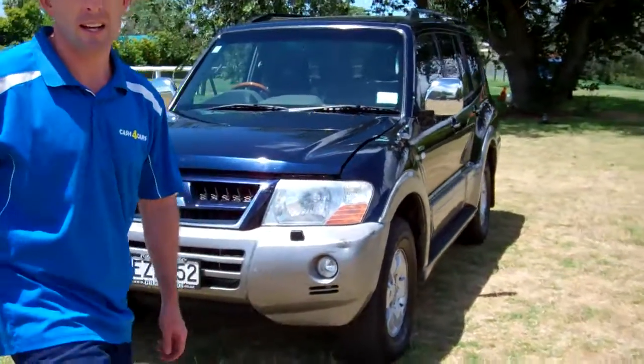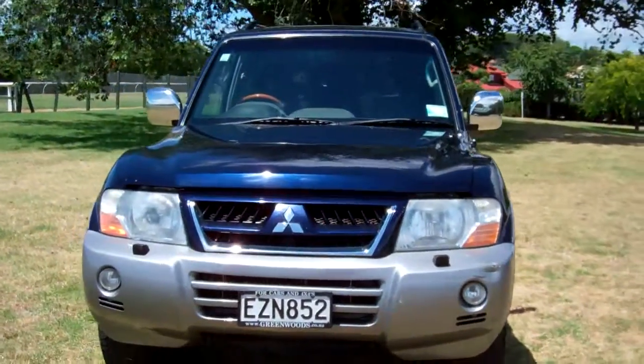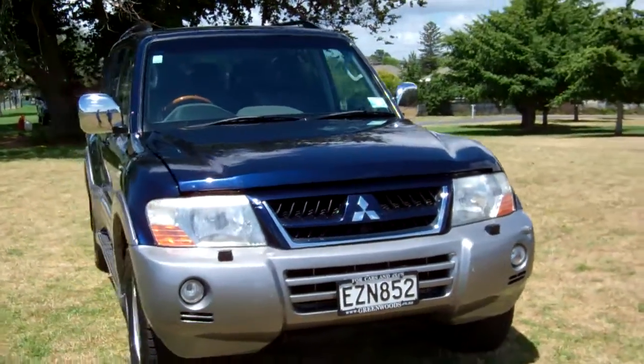Hi everyone, Dan from Cash4Cars. What you're looking at is our latest vehicle to go on the internet in an auction.